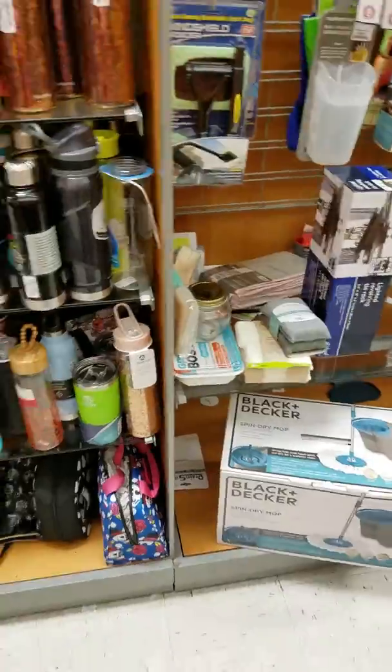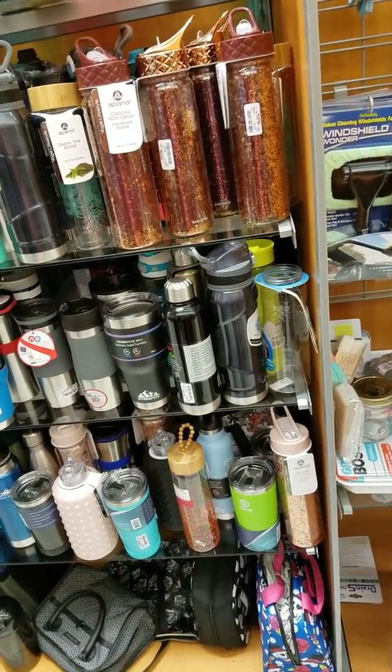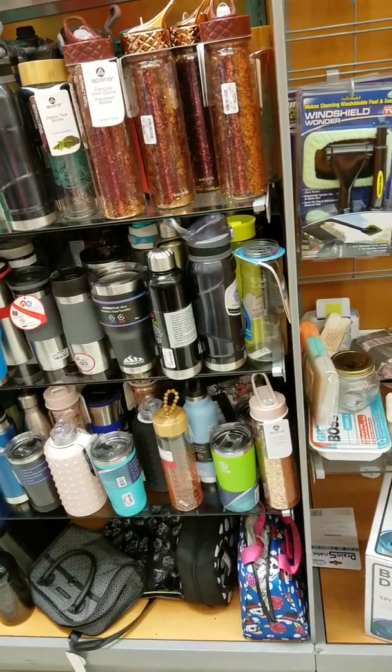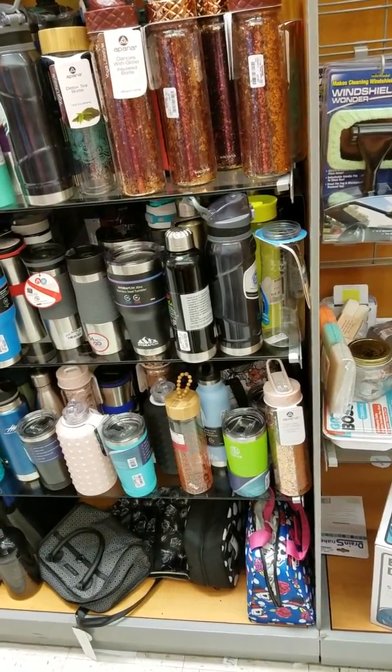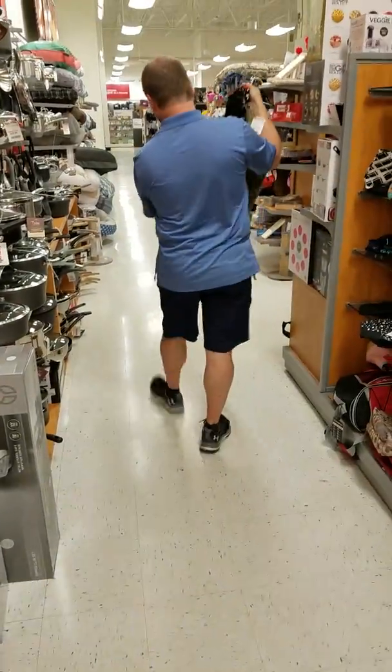Oh, my hubby's been shopping too! I'm doing a video — I've never done a video for TJ Maxx. He's got pants — taper fit — stuff to try on. Watch him walk away. Okay, he told me to quit so I'll quit.